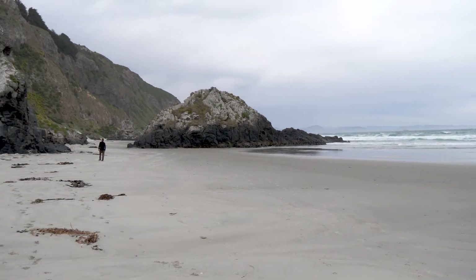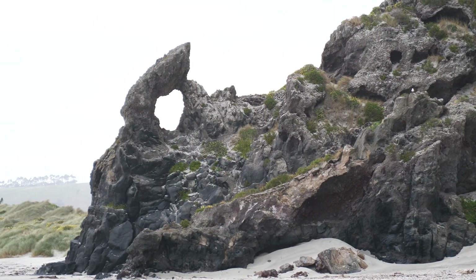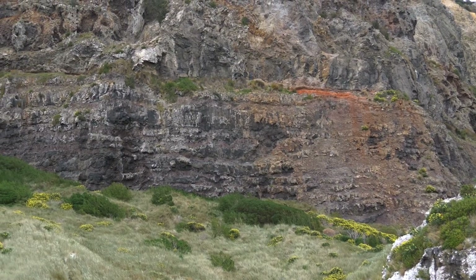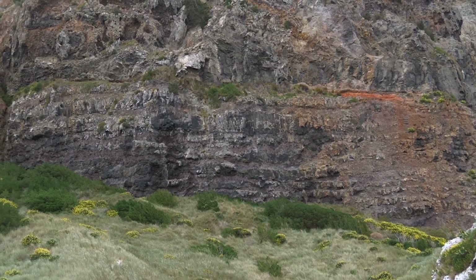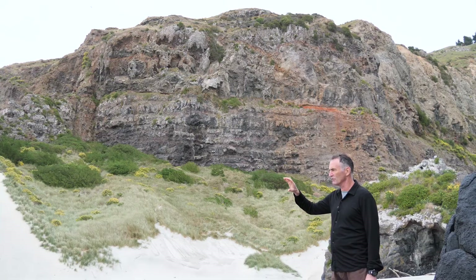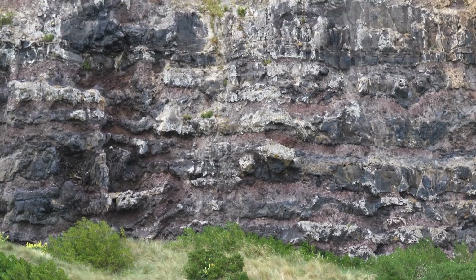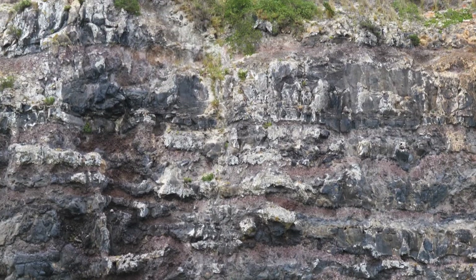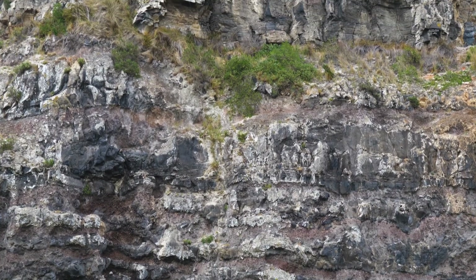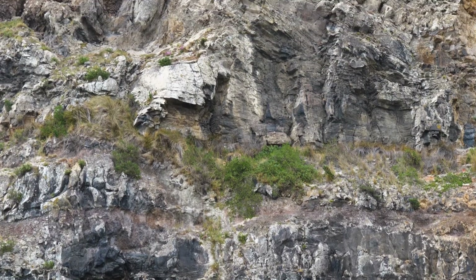We've arrived out here at Aramoana and the cliffs have an amazing geological record. You can see hard dark layers and slightly rougher softer layers — each of those is a lava flow with a spatter of volcanic material and ash that's fallen on top of it. In this lower part of the cliff there's probably 15 or so different lava flows.